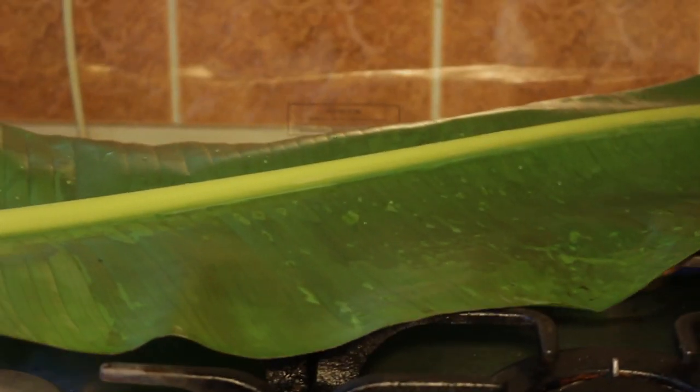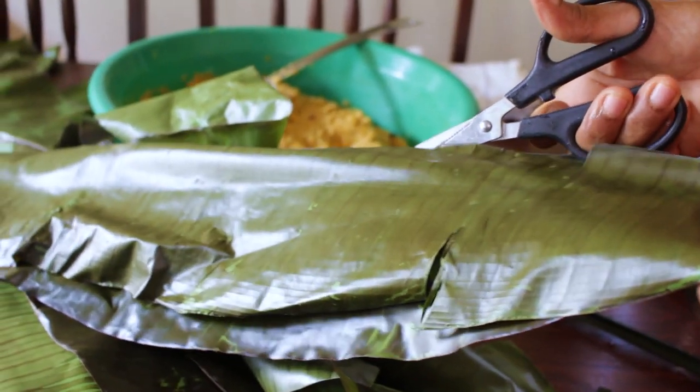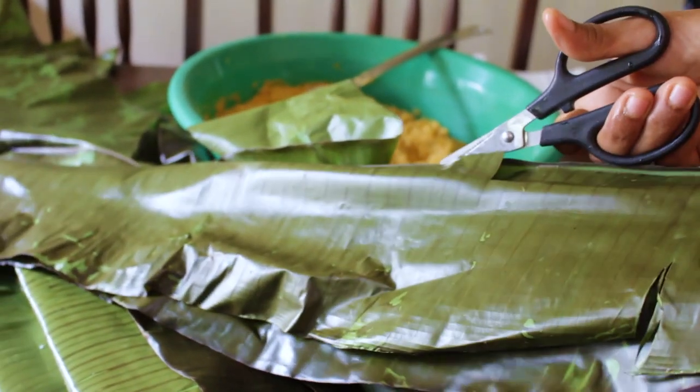Now the first thing my mother does — she singes the banana leaves on the stove. This kills any insects, harmful bacteria, and makes the leaves easier to fold around the mixture. Then cut the leaves off the hard stem. Watch mummy do it here.